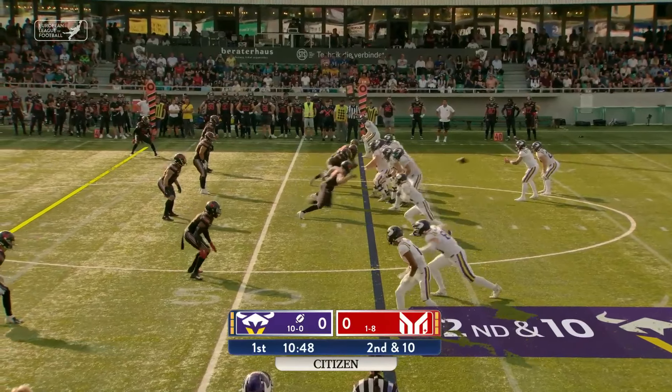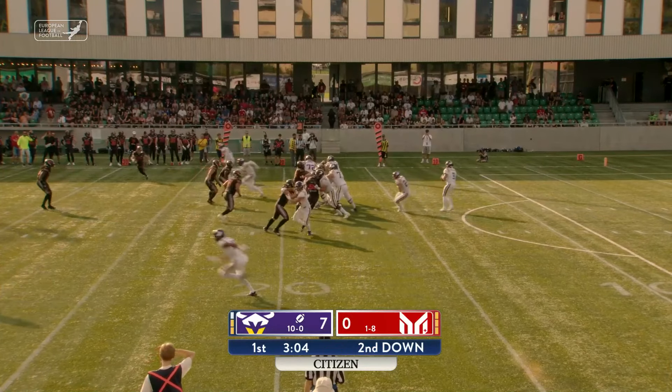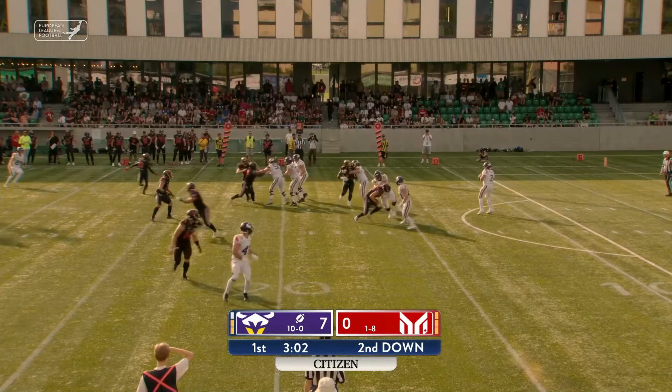Vienna Vikings offense. And there you see a nice pass dropped right in the bucket there by Ben Holmes, and Daniel Schoenit turns up field.